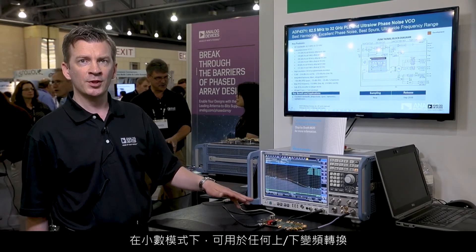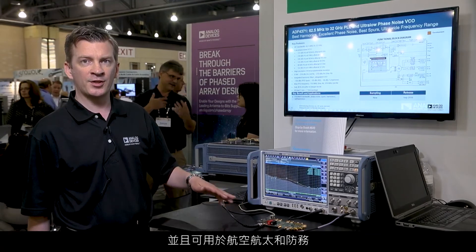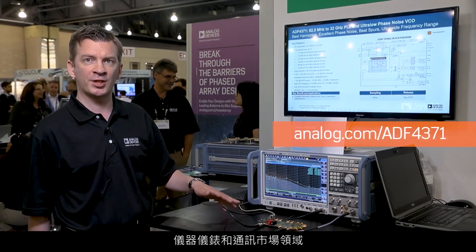In fractional mode, it can be used for up-down conversions and has many applications in the aerospace defense, instrumentation, and communications markets.